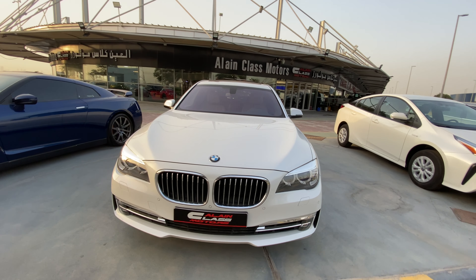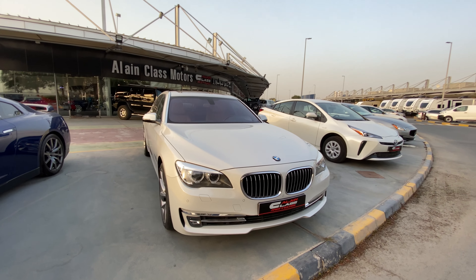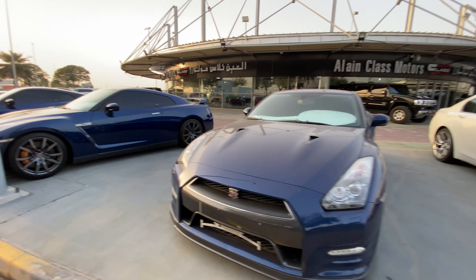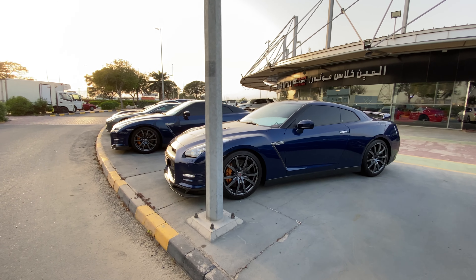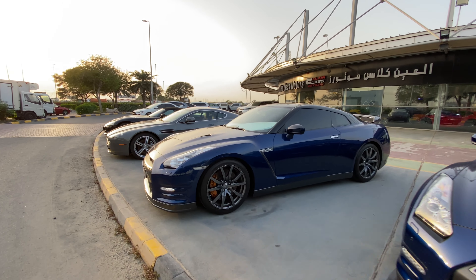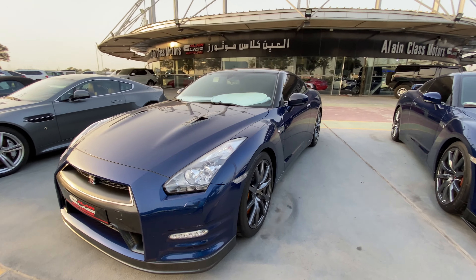This happens to be the BMW 7 series, the old model. And you know there's one Nissan GTR here, but one is not enough so we have another Nissan GTR, and since two is not enough we have another Nissan GTR. There are so many Nissan GTRs here - it's absolutely baffling the number of Nissan GTRs.